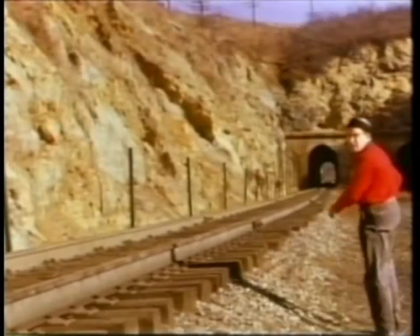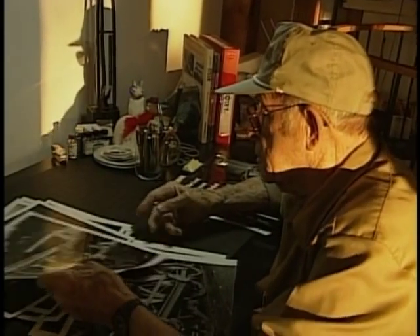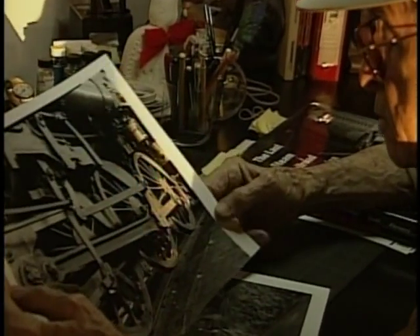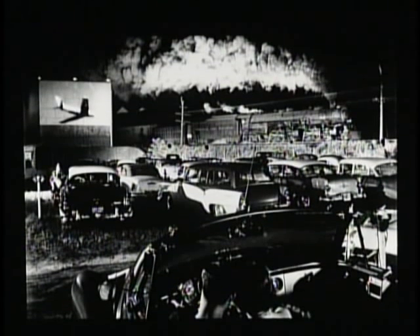People loved the Norfolk and Western. All the employees — you never found a disgruntled one. They all loved their jobs, loved the railroad, and treated it as their own personal property. Commercial photographer O. Winston Link loved the Norfolk and Western steam giants. He began his career in New York and eventually combined his photography with a childhood fascination with trains. Link's one-of-a-kind snapshots of steam trains are renowned in both the railroad and art worlds. The coming of the diesel era in the 1950s prompted him to document the twilight years of the N&W steam giants.